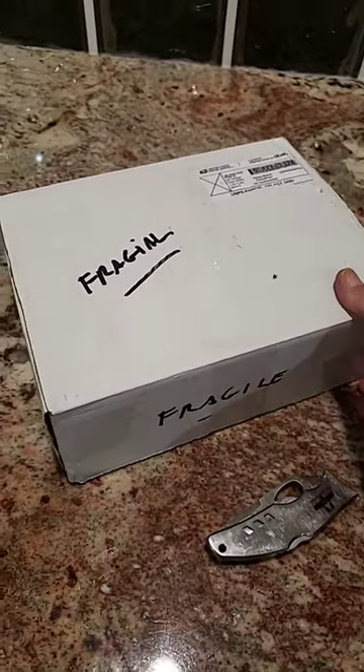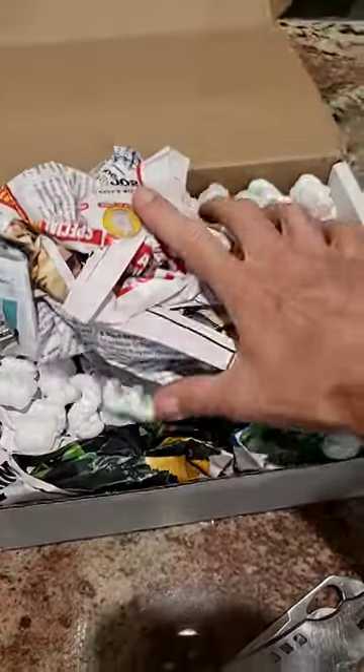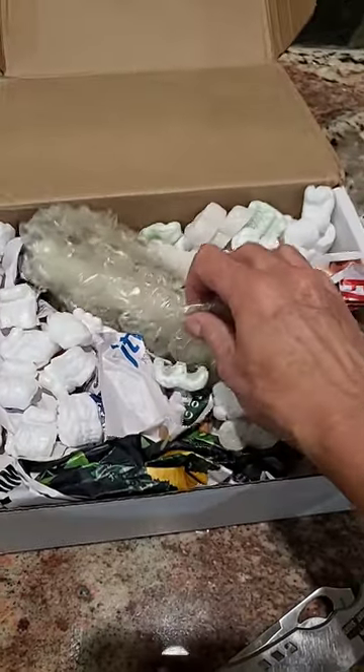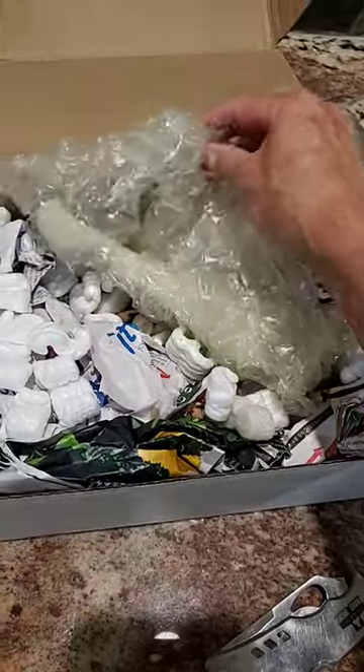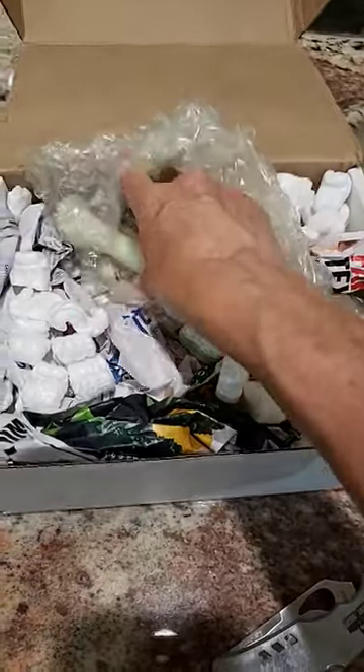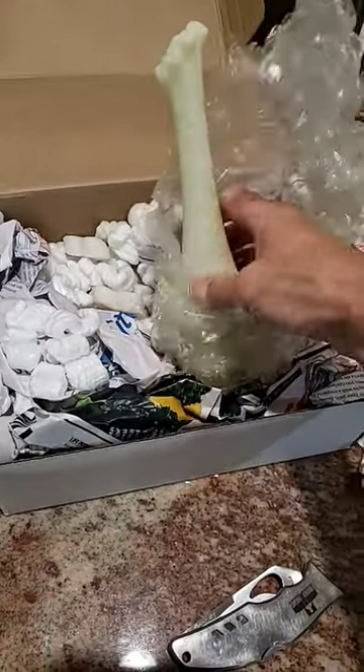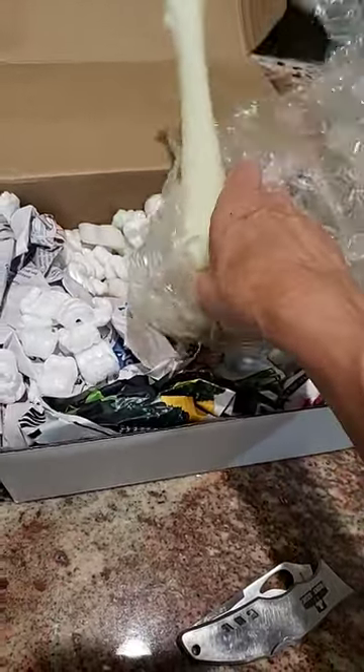Here's the box. We'll open it up. It's packaged really well. Here's the vase. It's a beautiful light yellow color. It appears to be custard glass.